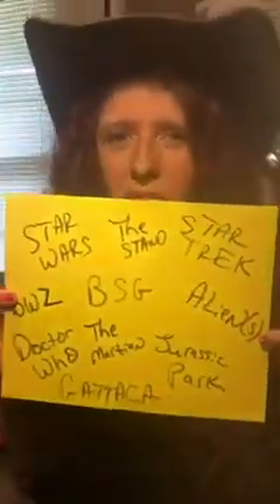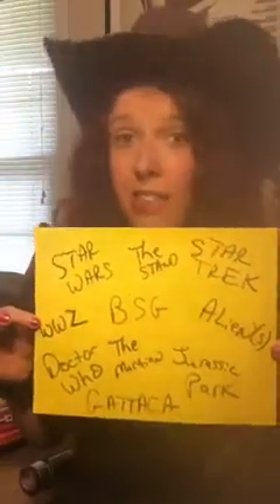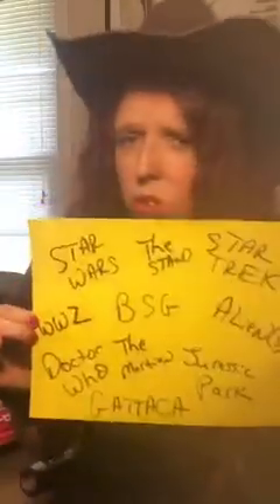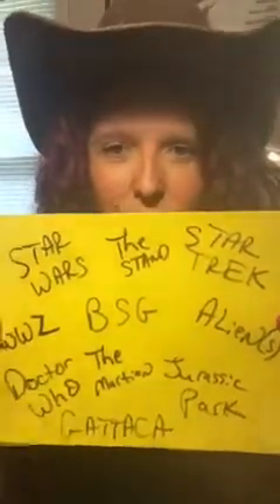We've got various types of sci-fi: Star Wars, Star Trek, The Stand, Battlestar Galactica, Aliens, World War Z, Gattaca, Doctor Who, Jurassic Park — we have all of these different things. This is interactive, so feel free to jump in and talk anytime. The first thing I want to talk about is: is there real science in sci-fi?